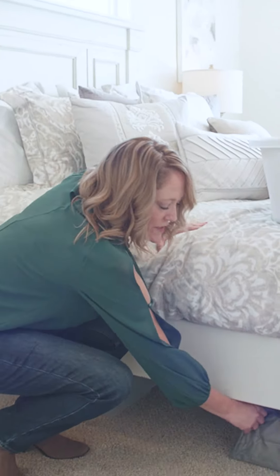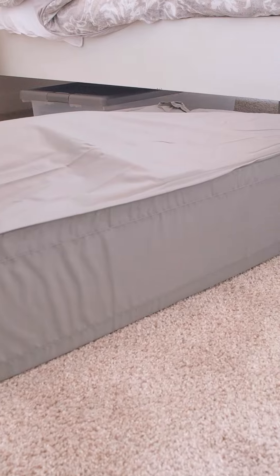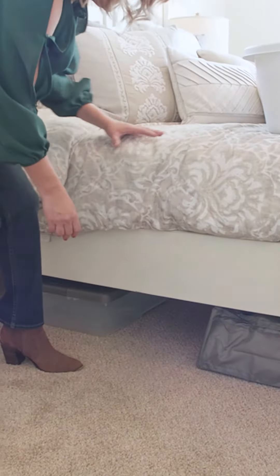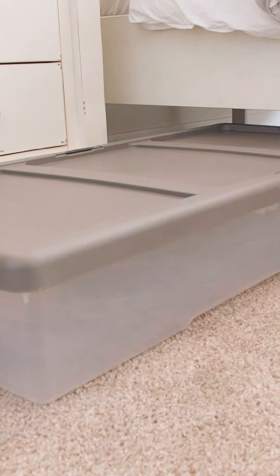For additional storage, we have these under-bed storage collapsible units that you could put your extra pillows, blankets, and throws in, as well as a plastic container that you could use for your extra boots and winter jackets.